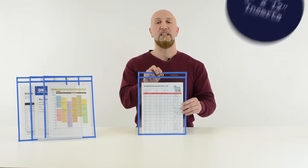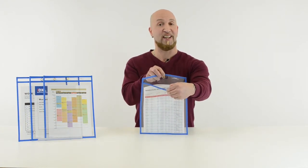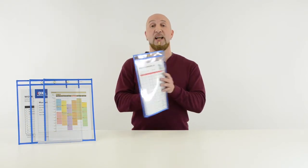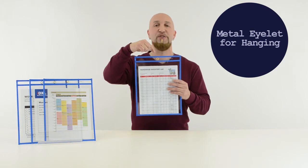The holders will easily store up to 9x12 inserts and are open on the short side. Clear on both sides makes inserts easy to read, and the metal eyelet makes it possible to hang information wherever you need it.